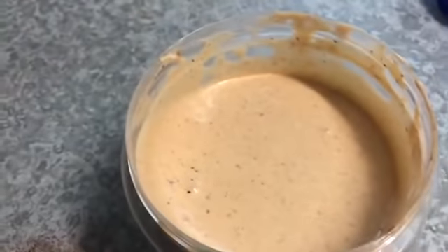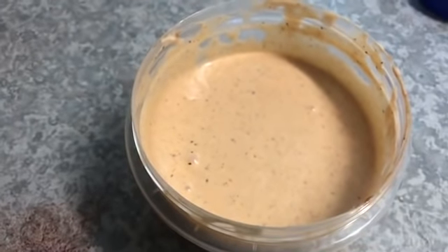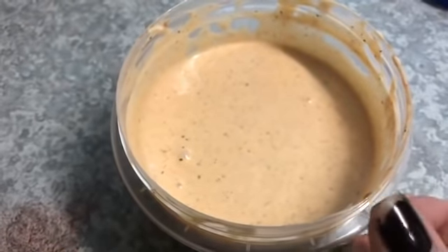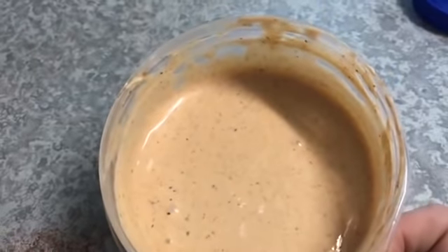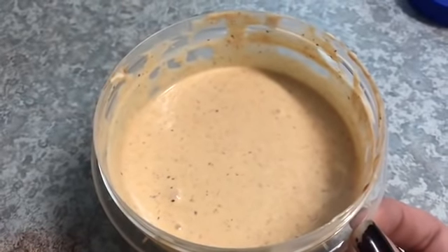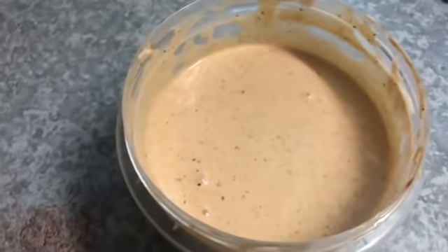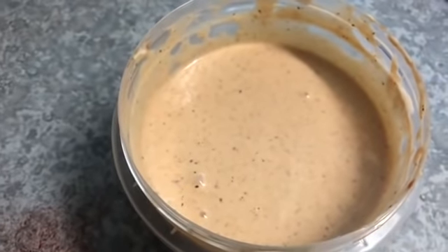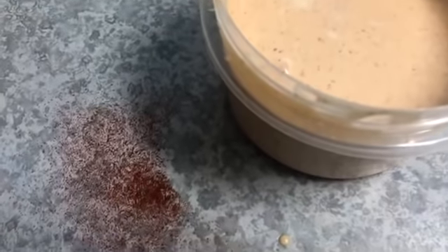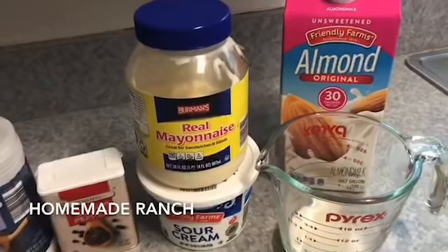My yum yum sauce is all done. It is super liquidy at first — this is absolutely normal. Once it hangs out in the fridge for a few hours it gets a lot thicker and even more creamy. I really ideally like to let it sit overnight. It works amazing for so many things, but my favorite is on top of egg roll in a bowl or as a dipping sauce for chunked chicken. Mine's super orange — I got carried away with the paprika — but it's going in the fridge!